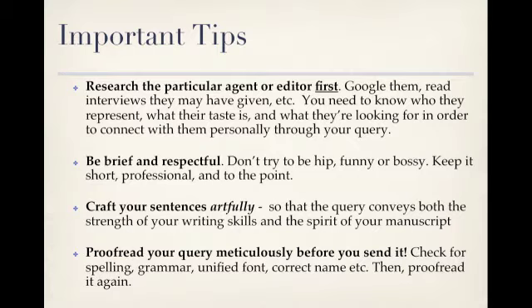Having said that, you do want to craft your sentences artfully so that the query conveys both the strength of your writing skills and the spirit of your manuscript. Proofread your query meticulously before you send it. Check for spelling, grammar, unified font, and correct name — then proofread it again. I can't tell you how many times I have seen or heard about queries that were dismissed because the editor's name was misspelled or there was a careless typo. This is your best shot at showing them that you are a gifted writer and attentive to detail. Don't mess it up by being in too much of a hurry.